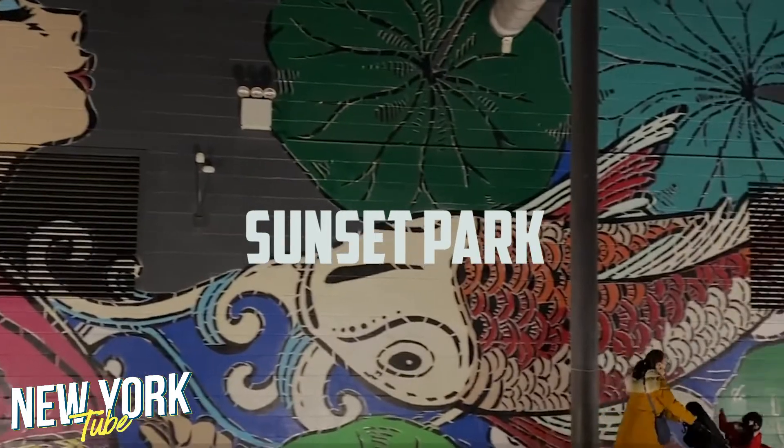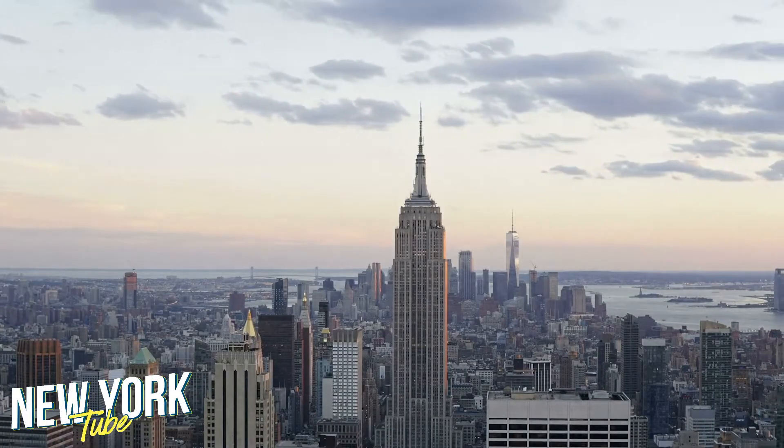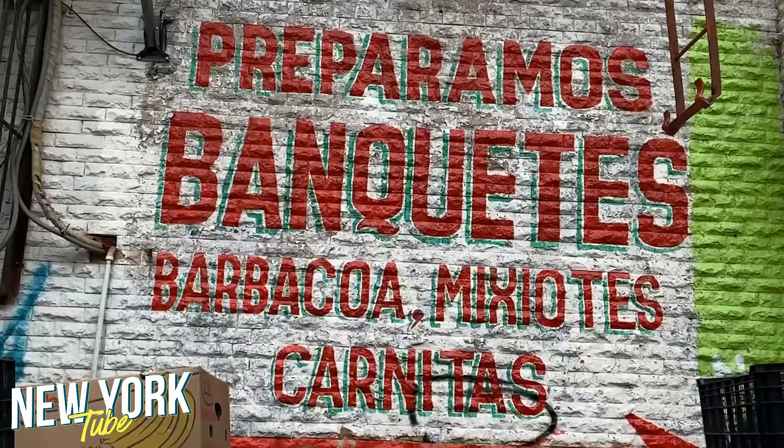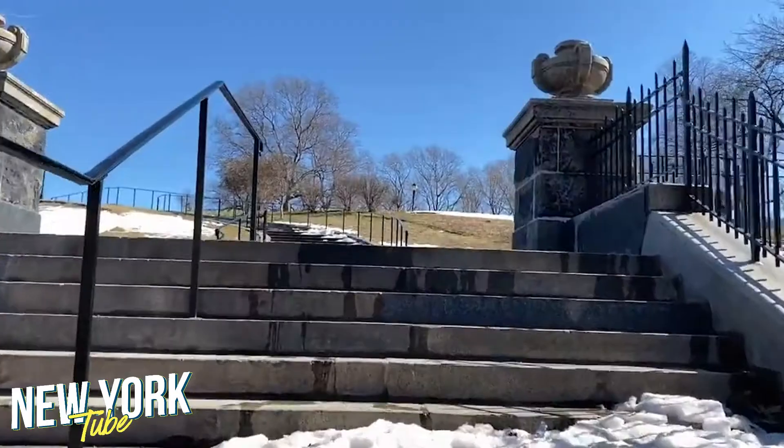Number 9: Sunset Park. The best place to take pictures in New York isn't the top of the Empire State Building — it's actually a park called Sunset Park. Just go for a walk around sunset time and see for yourself how beautiful it is.